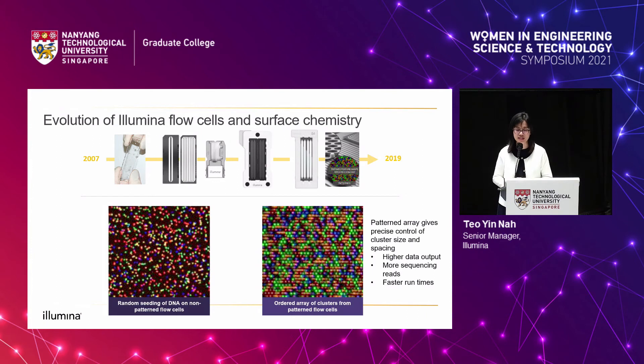I'm a chemist by training working in the material science research team. The flow cells went through a lot of advances over the years. In the first sequencers we launched, we were sequencing on random, non-patterned flow cells — you can see the DNA clusters at random positions in various sizes. It was with the HiSeq X where we started patterned flow cells. The patterned array gives us precise control of cluster size and spacing, allowing us to pack and sequence more data out of a specific surface area and enable faster reads. The flow cell chemistry also advanced greatly — at the start we shipped flow cells in liquid buffers, but as we improved the hydrogel polymer, we can now ship flow cells at ambient temperature and dry.